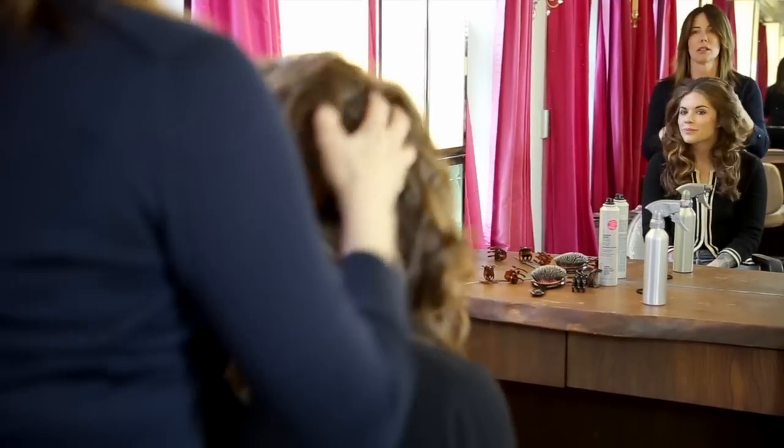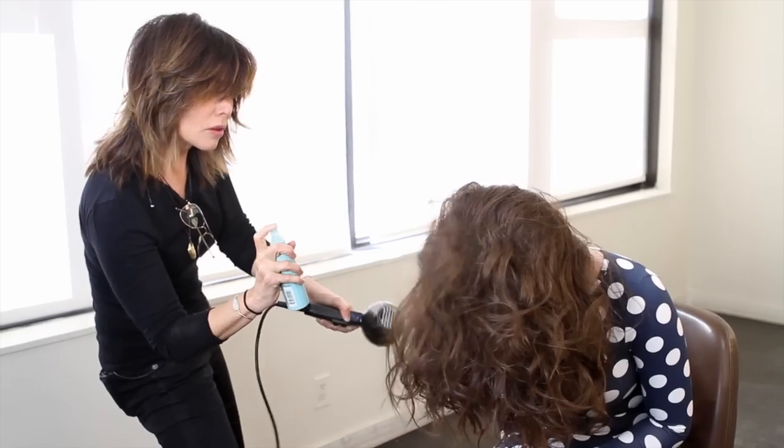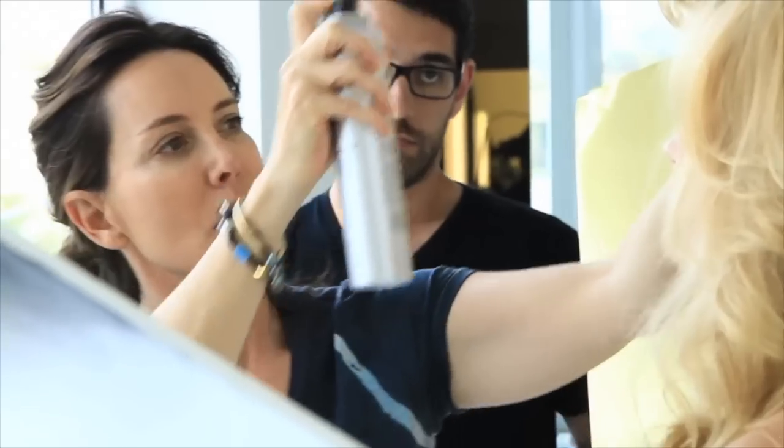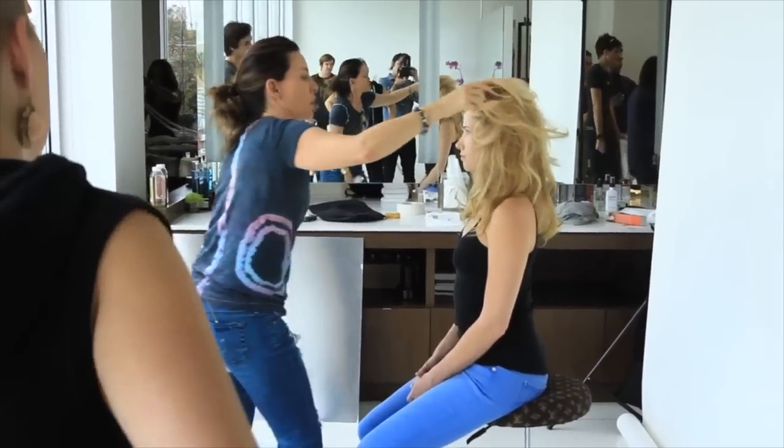Hi, I'm Sally Hershberger. I wanted to make great hair affordable. I've always used products from drugstores, and they work. But mine work better. Your hair is as important as Hollywood hair. When your hair looks good, you just automatically feel confident.